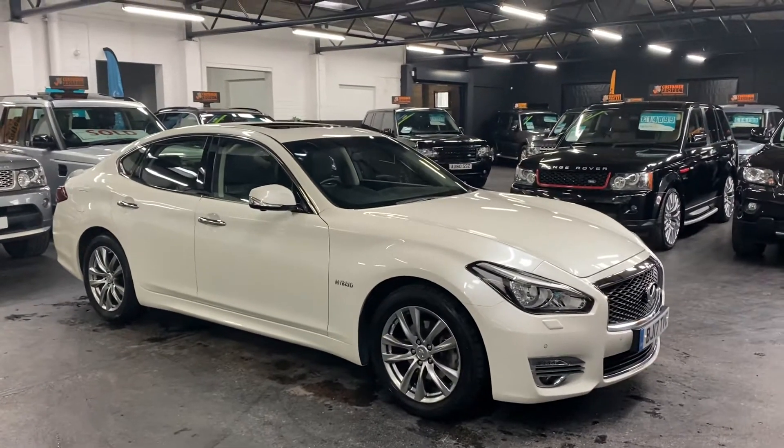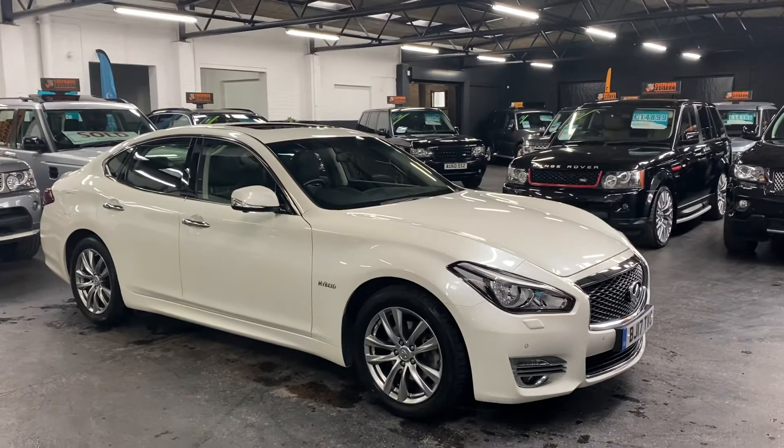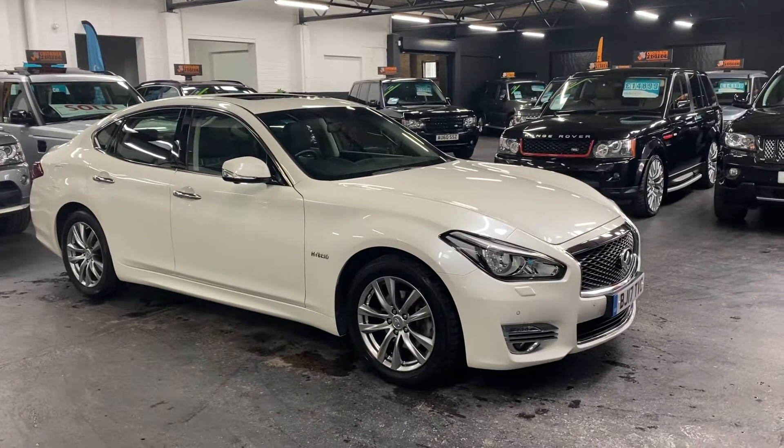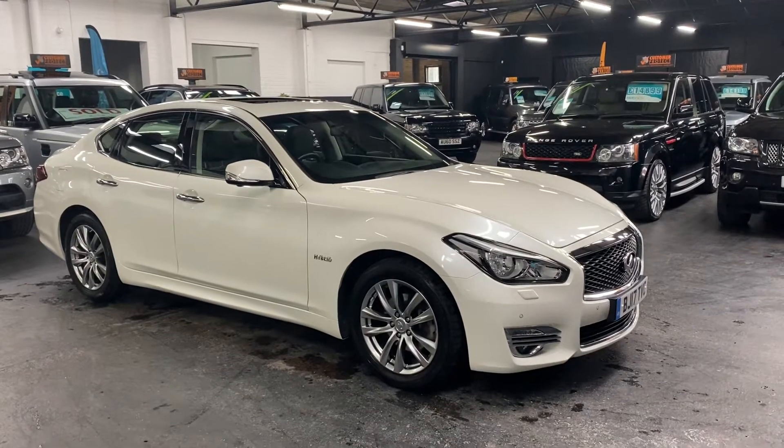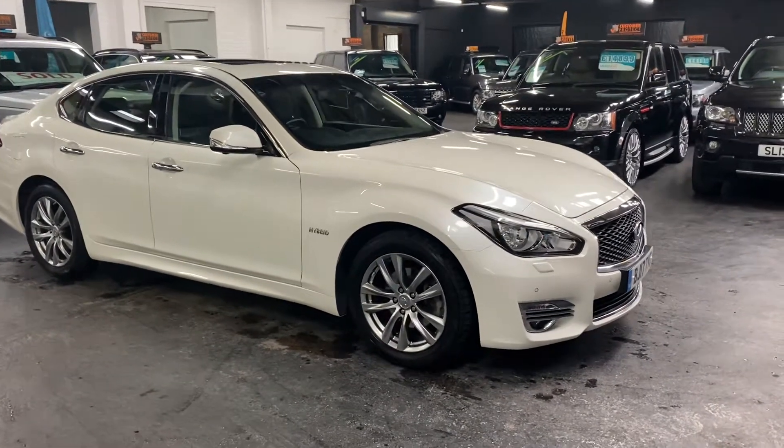Good afternoon, happy to present this really rare 2017 Infiniti Q70, and it's the 3.5 hybrid, so petro-electric engine.